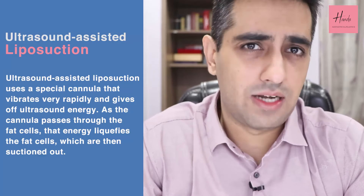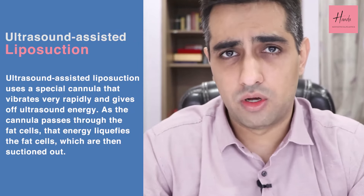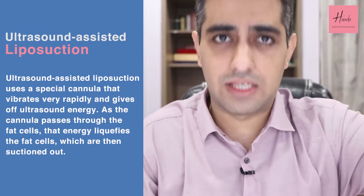With ultrasound assisted liposuction we can remove fat just underneath the skin. However, the biggest flaw was a large amount of heat production, which always created a chance of the skin getting burnt as we moved close to the skin to remove fat. This is why only expert body contouring surgeons were able to use ultrasound assisted liposuction. To overcome this problem of heat damaging the skin, VASER came.